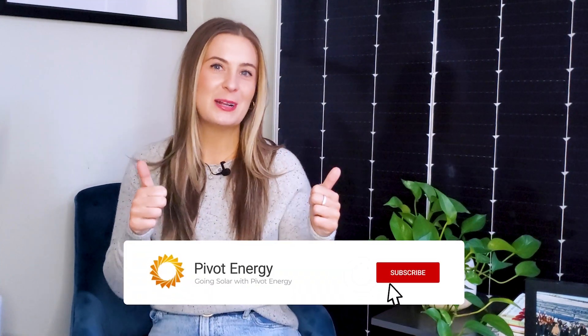If this video made you excited to maximize your parking lot with a solar carport, give it a thumbs up, subscribe to our channel, and hit the notification bell so you never miss our videos. Thanks for watching and we'll see you next time.